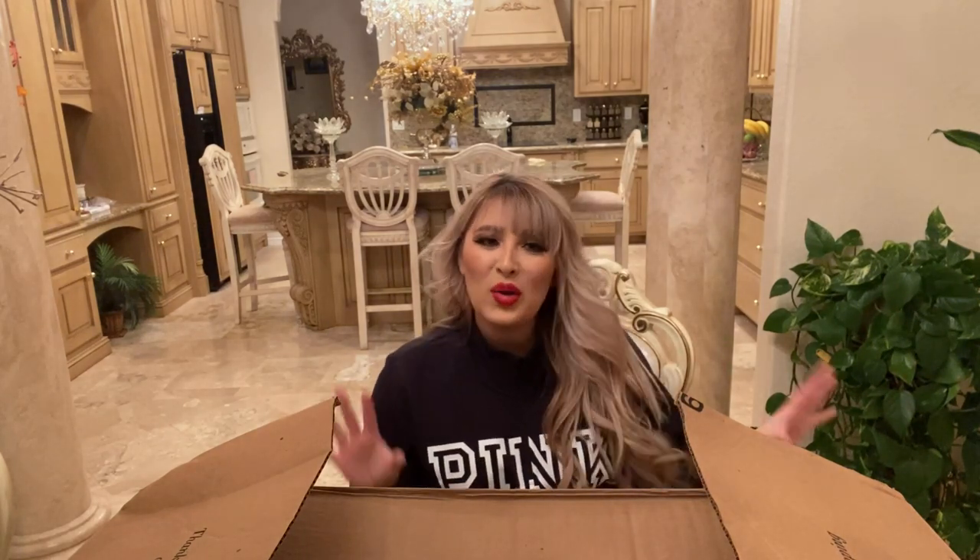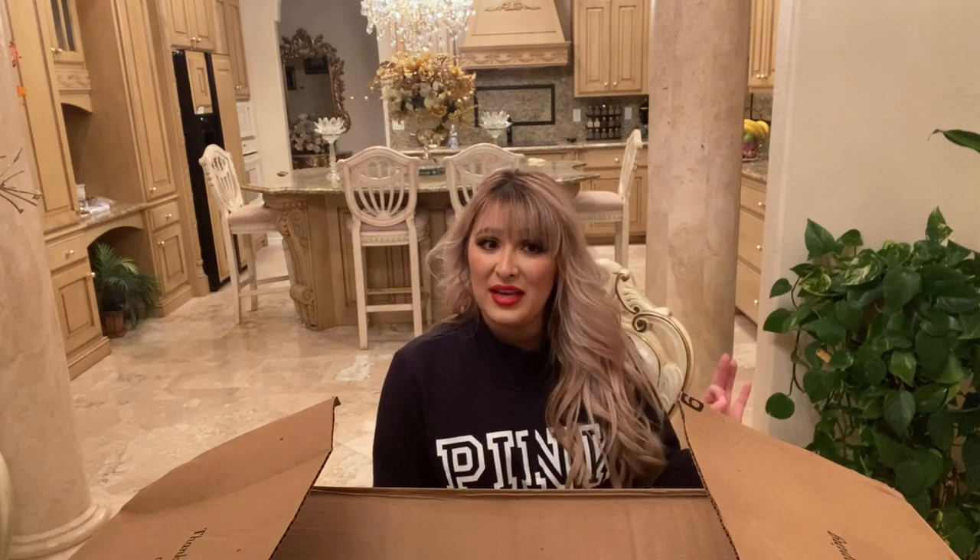Hi guys! Welcome back to my channel. Today I wanted to do a quick little reveal for you guys of some new boots that I got that I am just absolutely in love with.